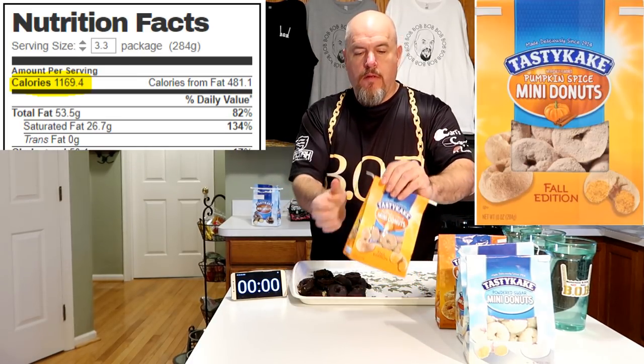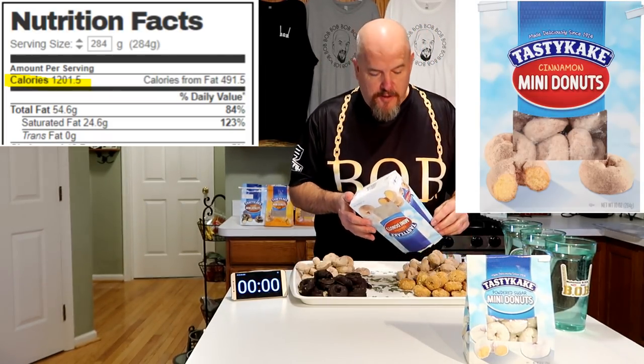Those are the five flavors I chose. Opening these up and putting them on this tray to make it a little bit easier for you to see. Oh, the chocolate. These things are pretty cold from my car. Pumpkin. Salty caramel. These smell so good. Cinnamon smells good too. And lastly, the powdered sugar.